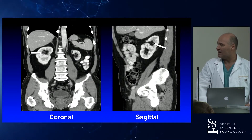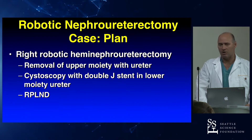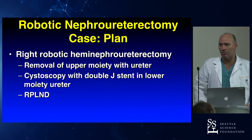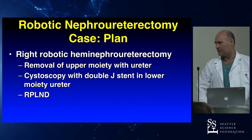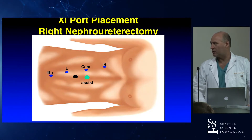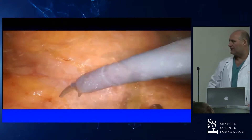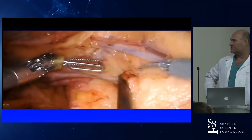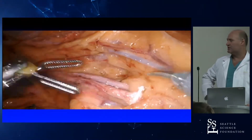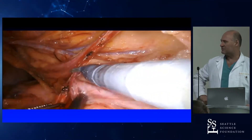We offered this man neoadjuvant chemotherapy — he got four cycles of cisplatin-gemcitabine. His post-chemo scan shows shrinkage in the tumor; it's stable with no progression. Based on that, we took him for a right robotic hemi-nephroureterectomy — removal of the upper moiety. Cystoscopy was performed so we could stent the lower moiety ureter to avoid confusing the two ureters, and then we did the RPLND.